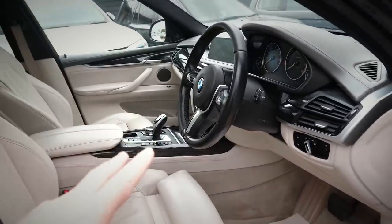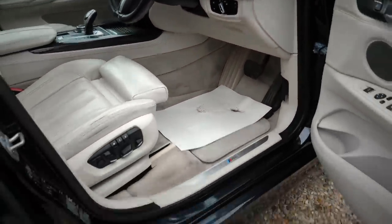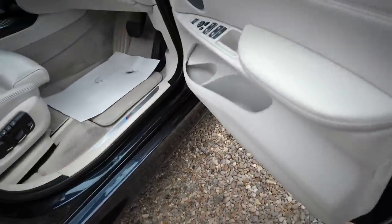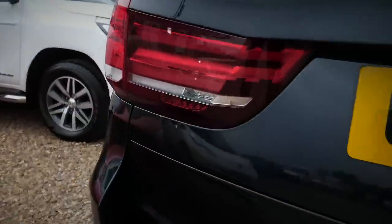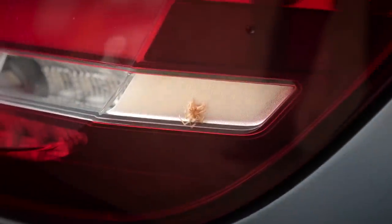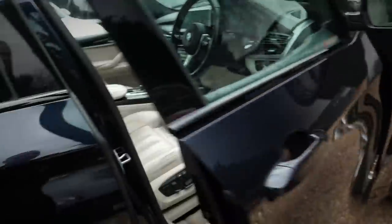There are two things that would bug me about this car. One is the cream carpets — they're just a nightmare to keep clean, especially with my dirty shoes. And the other thing that would bug the hell out of me massively is that — there's actually a bug in the car. Bad joke. Right, home time.